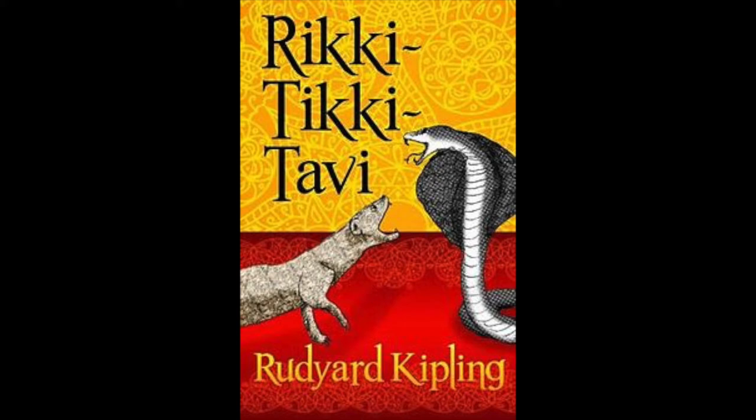Number two: Chuchundra is the muskrat, which we saw a picture of before we started the story, who lives in the house. On the right-hand side of page 74, beneath 'analyze visuals and predict,' it says 'revive,' which is a verb meaning to return to life or consciousness. So if you are unconscious, passed out, or even dead and you are revived, it means you have returned to life.